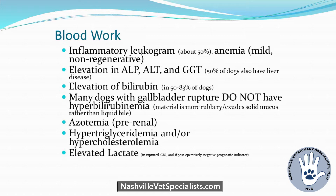Only about 50–83% of dogs have high bilirubin despite what the gallbladder looks like. Many dogs with gallbladder ruptures don't have hyperlipidemia or bilirubinemia — because the mucus is so rubbery, not much absorbs back into the vessels. Azotemia is probably pre-renal. Frequently there are high triglycerides and cholesterol, likely reflecting the predisposed population. Elevated lactate — especially post-operatively in ruptured cases — may be a negative prognostic indicator.